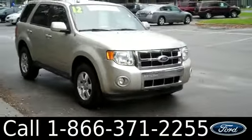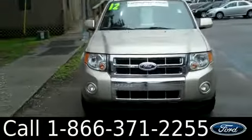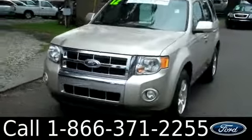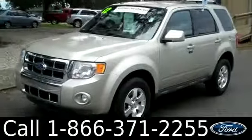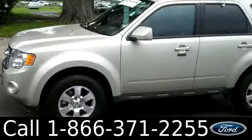Hi everyone. It's Jen here with a 2012 certified pre-owned Ford Escape Limited. I'd also like to invite you to visit our website, SantaFeFord.com. You can view our entire inventory, get the free Carfax, and see some pictures of this vehicle.